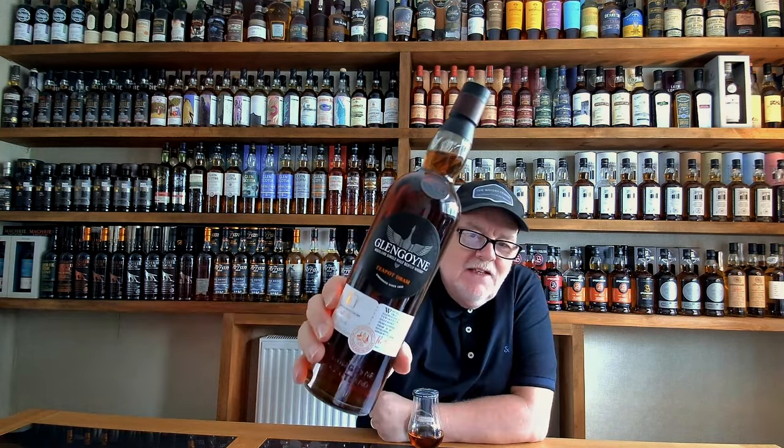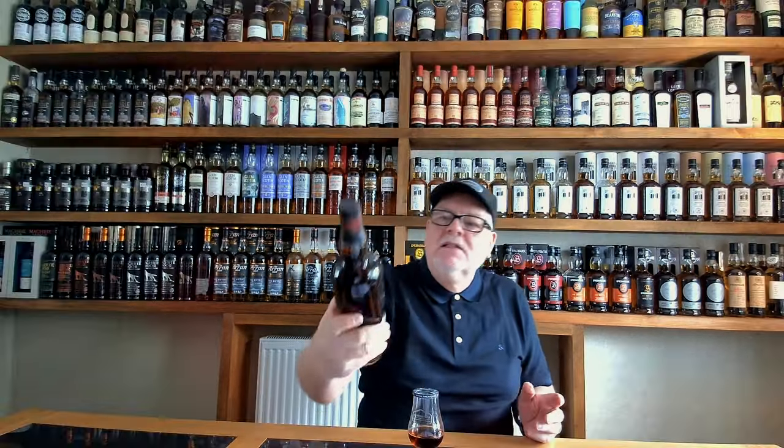So my choice for the Lowland whisky is going to be Glengoyne. I hear you saying, Alan, but that's a Highland whisky. Yes, but the catch is the distillery is in the Highlands, but the warehouses are in the Lowlands, so the whisky is matured in the Lowlands. I hope that counts, and I'm going to dive in with this beautiful Teapot Dram from Glengoyne.